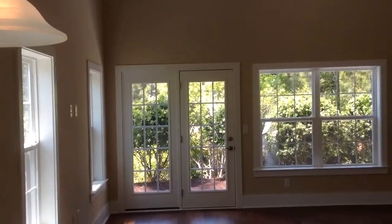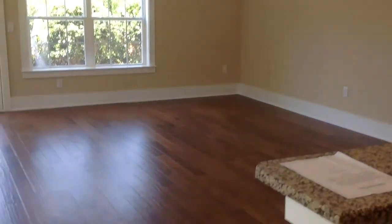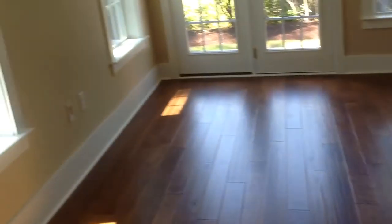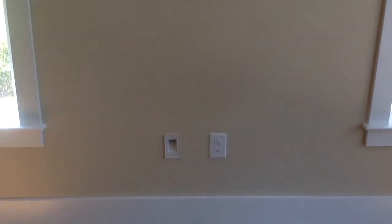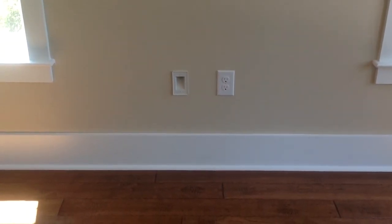So there is your great room. Also, a little side note on this wall - we set it up for a flat-screen TV, so you have your phone or cable jack up there with an outlet, and there is another outlet. That is a chase tube so you can pull wiring down to the bottom if you wanted to.